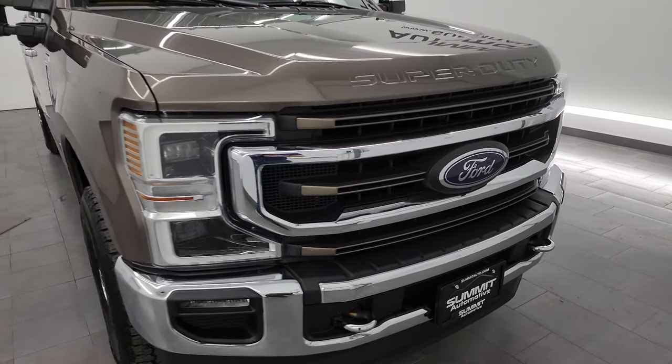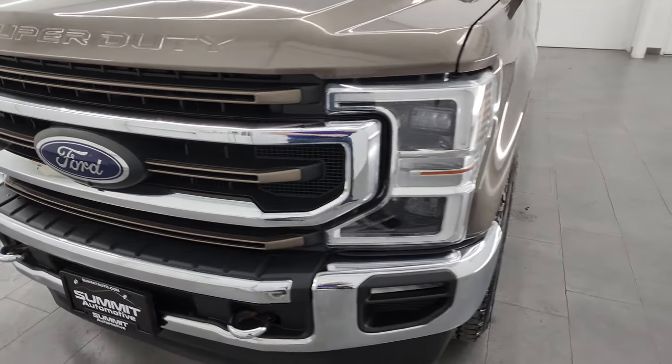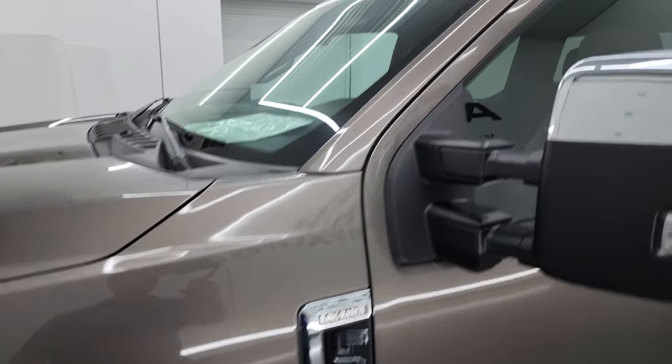I'm going to go all the way around this video — inside, underneath, start it up, take a look under the hood — show you all the options and give you the most accurate representation that I can of the vehicle.